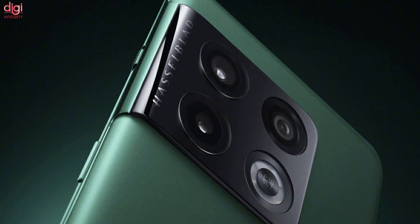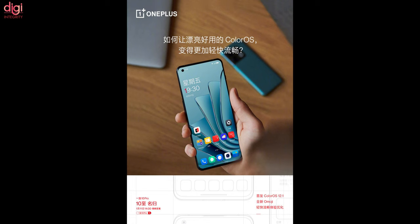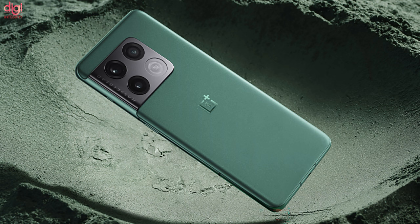OnePlus teases a highly optimized ColorOS 12.1 that should bring a revamped user experience and an Omoji feature, which remains a mystery for now. The poster also gives us a good look at the design, which is not a surprise anymore.